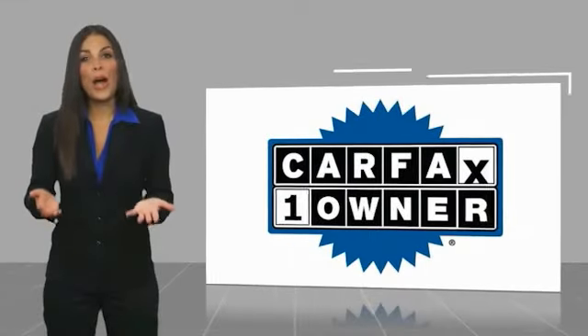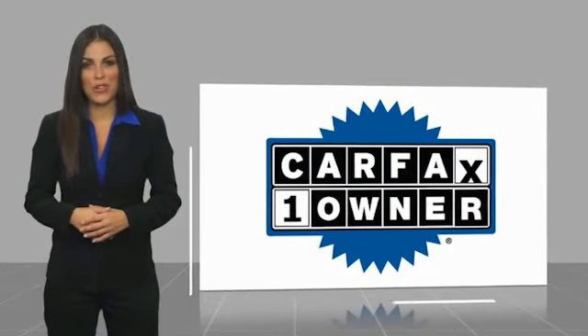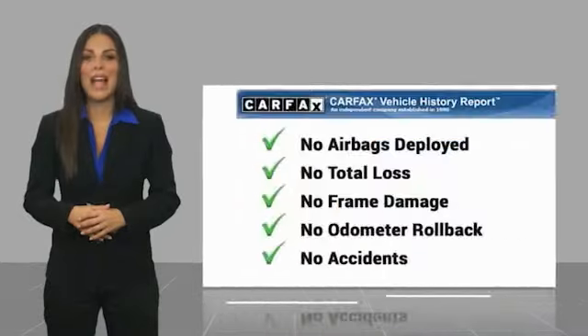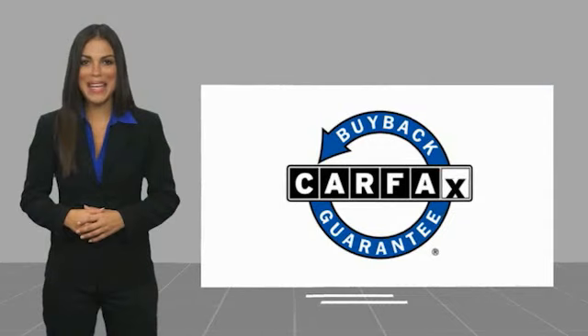This is a one owner vehicle with a Carfax vehicle history report. Be sure to find a complimentary copy of this report online or contact the dealership. This vehicle qualifies for the Carfax buyback guarantee at carfax.com.